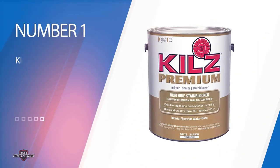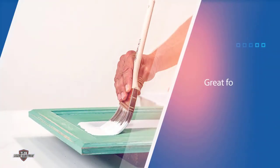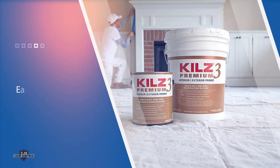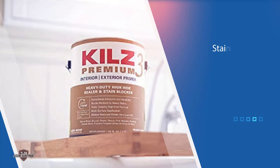Number one: Kills Premium Latex Primer. Classified as a primer sealer, this formula is a great choice when priming porous surfaces. It's also gained a reputation as a primer that's easy to clean up. This powerful stain-blocking, water-based formula seals surfaces, helps achieve a uniform finish, hides stains and previous colors, and offers excellent adhesion.